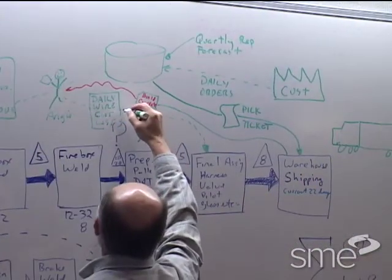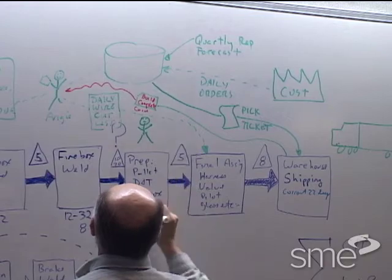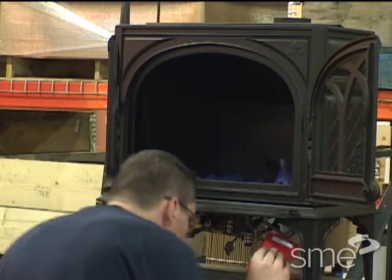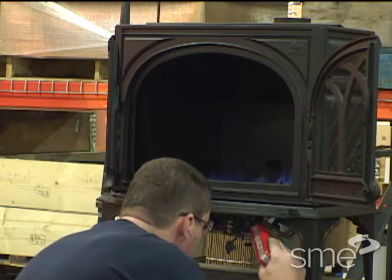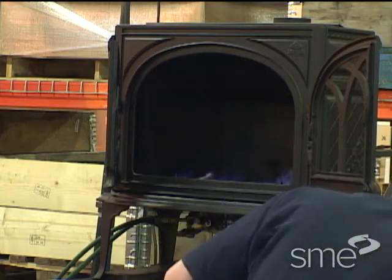The team of employees documented the current material flow on the shop floor as well as the flow of information that controls the production operation. In doing so, they uncovered opportunities to improve quality, cost, lead time, and customer value.